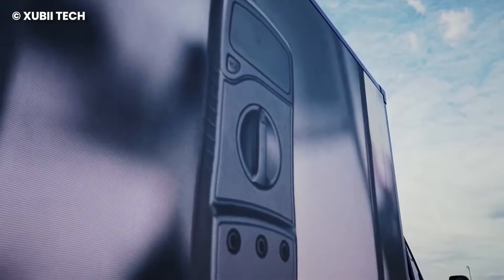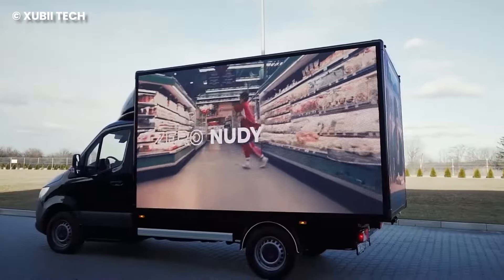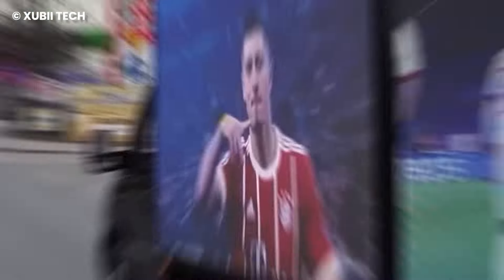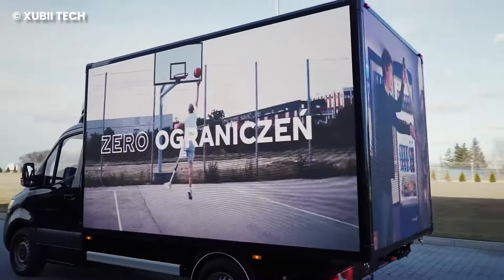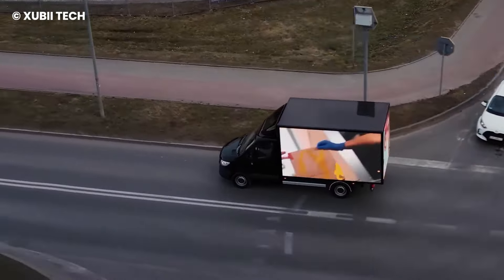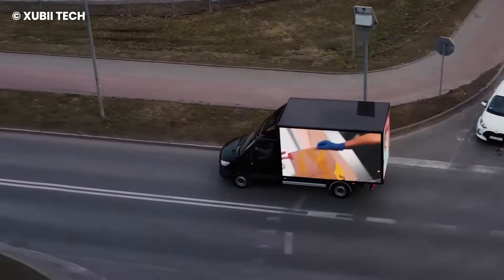With how high the screen resolution is, it can also be used at stadiums for sporting events or other events that use big screens. People are more attracted to colorful and bright marketing, so a BoxLED is a great way to get the word of your business out and attract new clients.